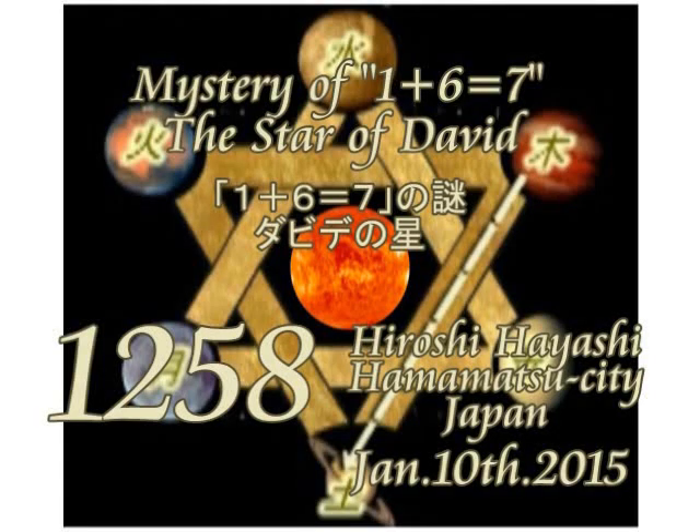Hello, my friends overseas. This is Hiroshi Hayashi, Hamama City, Japan. Mystery of 1 plus 6 equals 7. The Star of David.